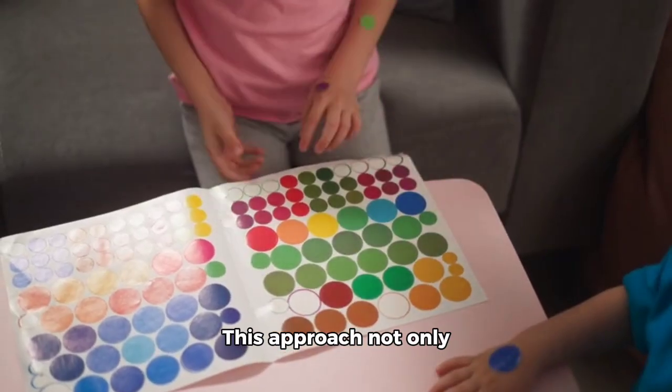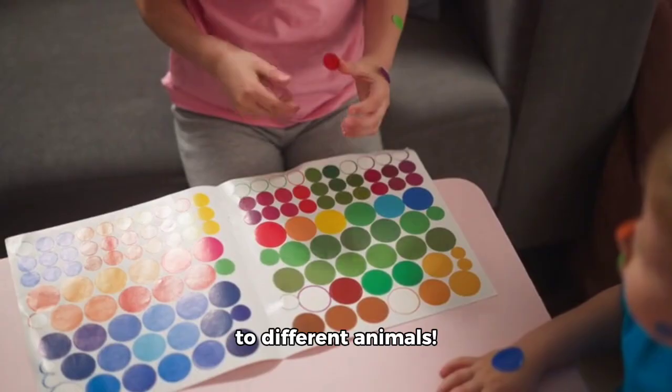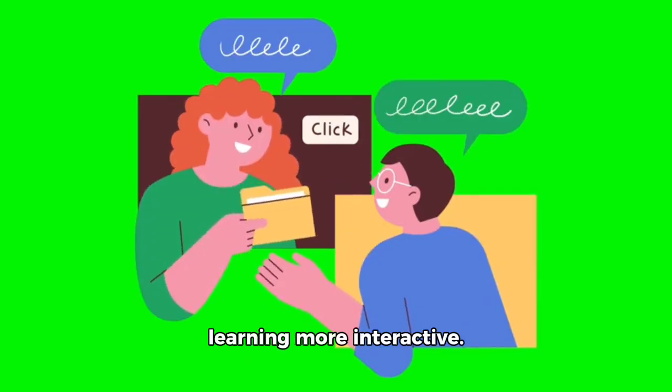This approach not only helps kids learn colors but also introduces them to different animals. You could also use cute animations or images to make learning more interactive.